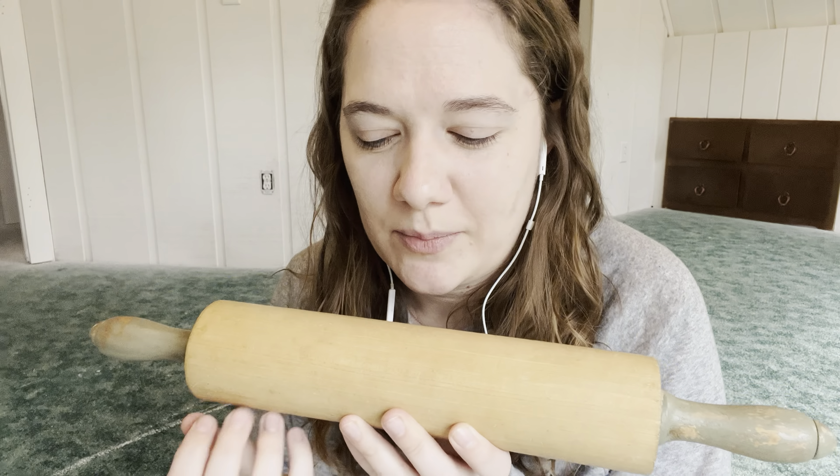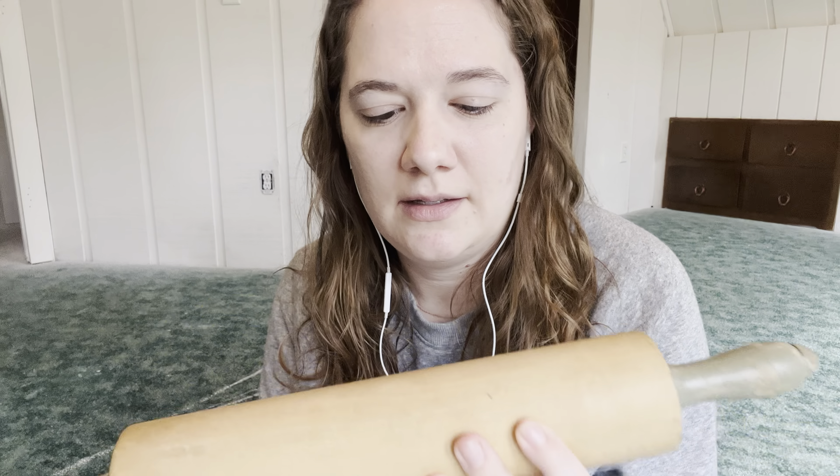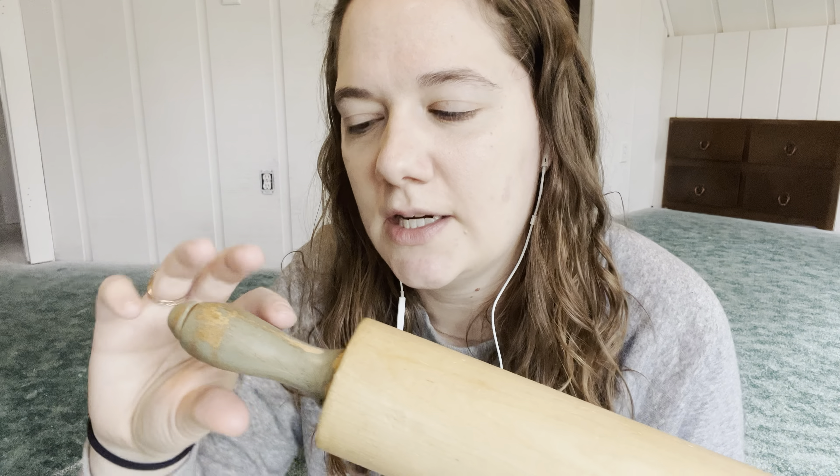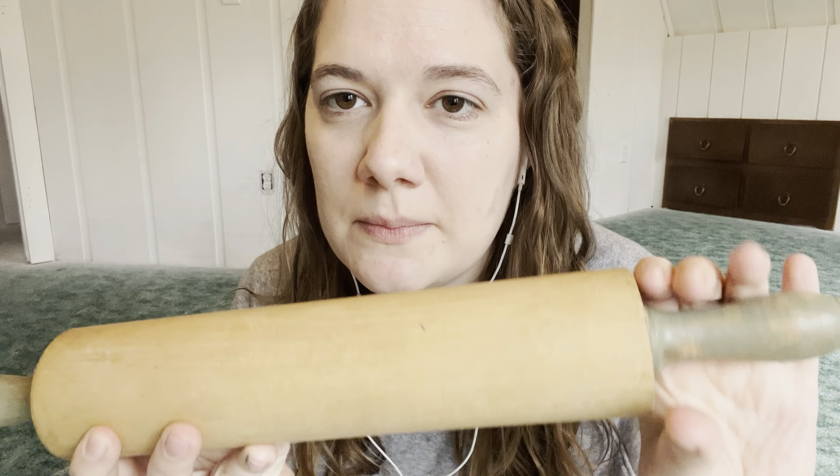First things first, I went to an antique store and I realized I do not have a rolling pin. I was like, why spend 10 to 15 bucks on a new one when I could get an antique one that's super cool and was probably someone's grandma's? So it's just a regular wooden rolling pin and it has these handles on it that spin. I was debating between a spinning one or a not spinning one, and I ultimately went with spinning. The handles are kind of a greenish-blue color. So I thought it was about time I got myself a rolling pin.